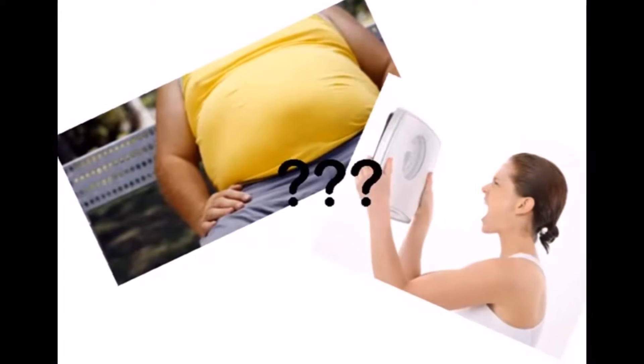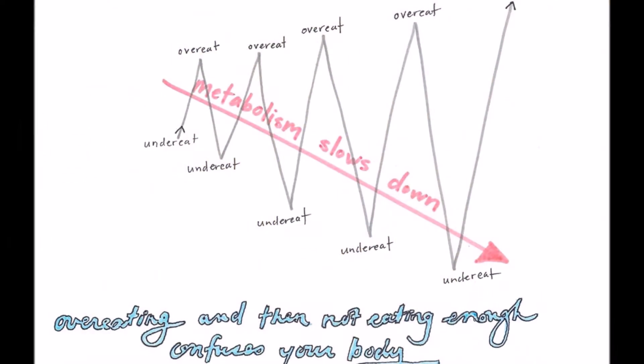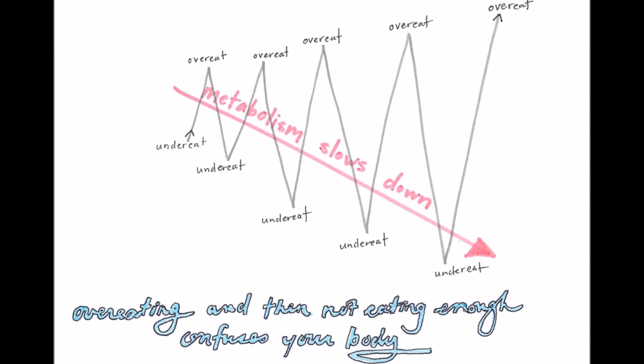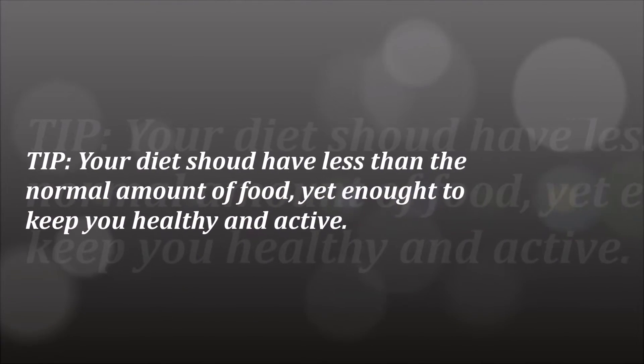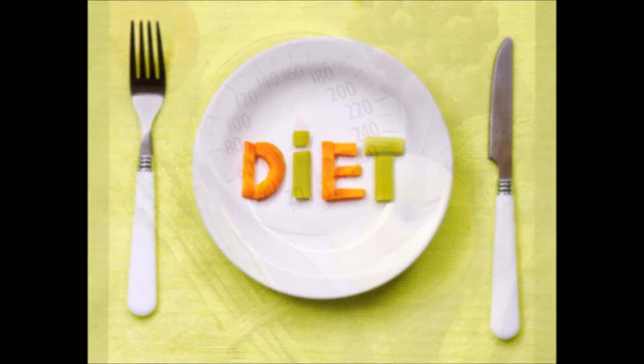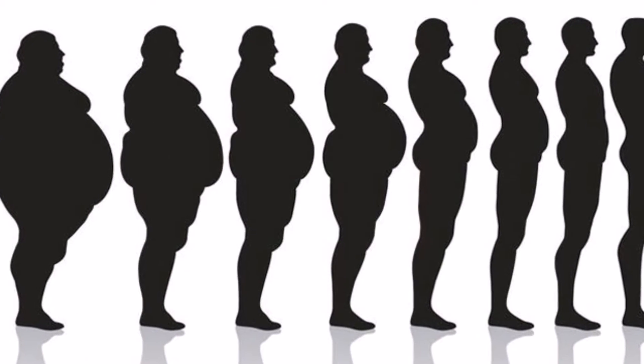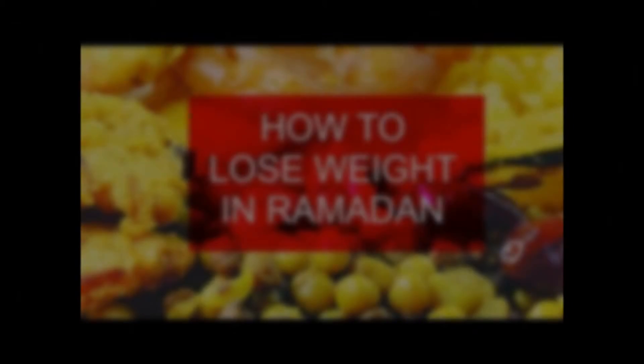If you are seeing this video, you might be wondering why you are gaining weight during Ramadan while some people are able to fast seemingly so easily. During the fasting months, your metabolism will slow down due to the long hours without food and drinks. To keep your balance, your diet should have less than the normal amount of food, yet enough to keep you healthy and active. In general, your diet should be simple and not differ much from your everyday diet. For those planning to lose some weight, this month is the perfect time to make healthy food choices and learn about portion control.